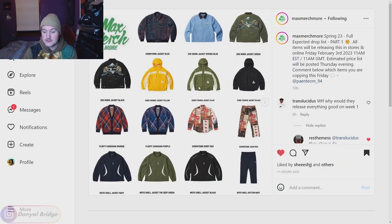Here we are at the first post — Spring 23 full expected drop list, part one. All items will be releasing this Friday in-store and online, February 3rd, 2023, 11am Eastern Standard Time, 11am GMT. 11am Eastern is 8am Pacific Standard Time in the US. The estimated price list will be posted Thursday evening, so stay tuned for Max Merch Moore.